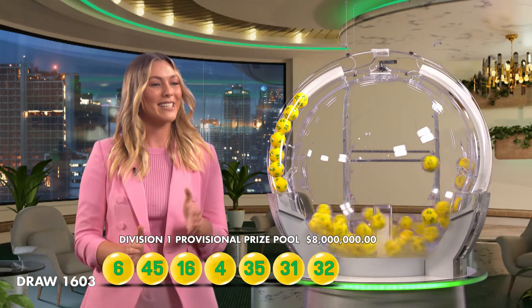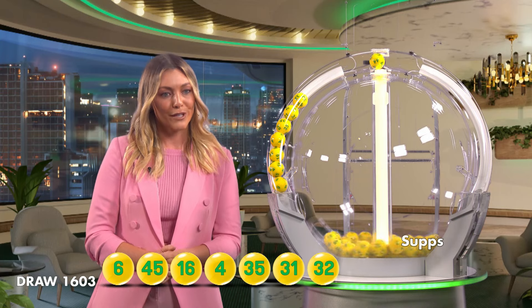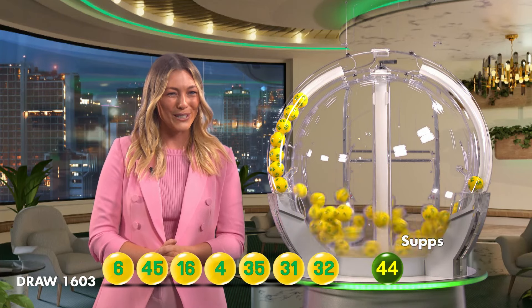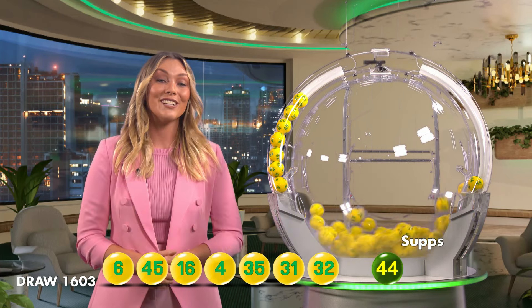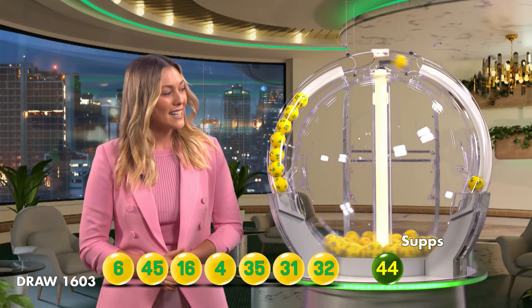So let's recap those numbers. We have 6, 45, 16, 4, 35, 31, 32. Remember, you can also check your entry in-store, online or on the app. And the supplementary numbers are 44,